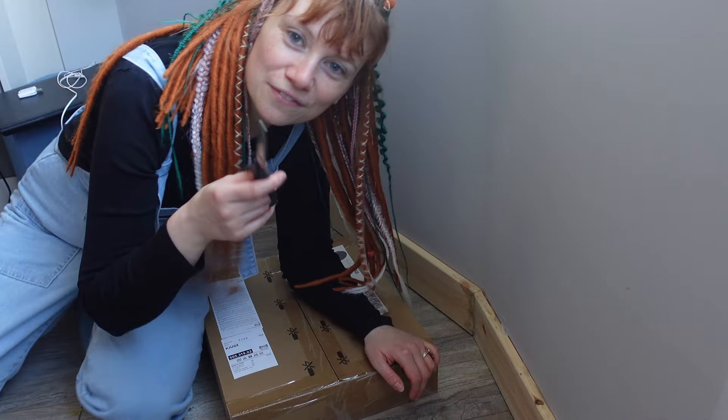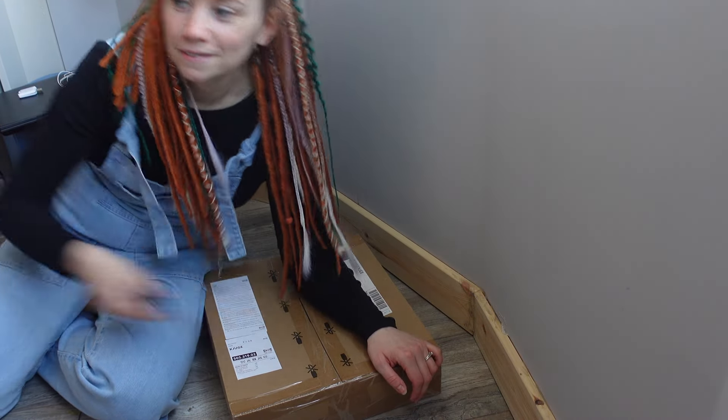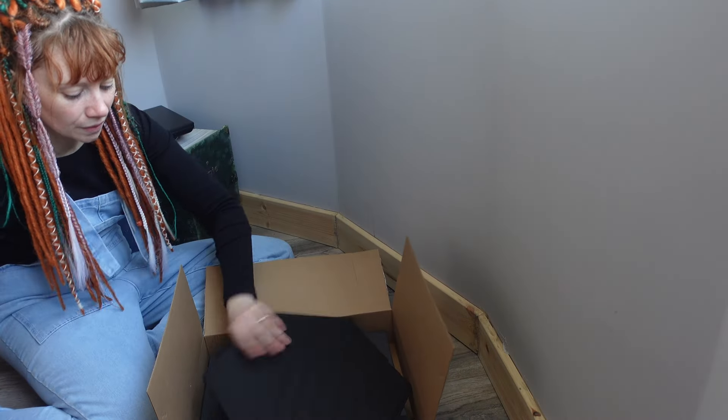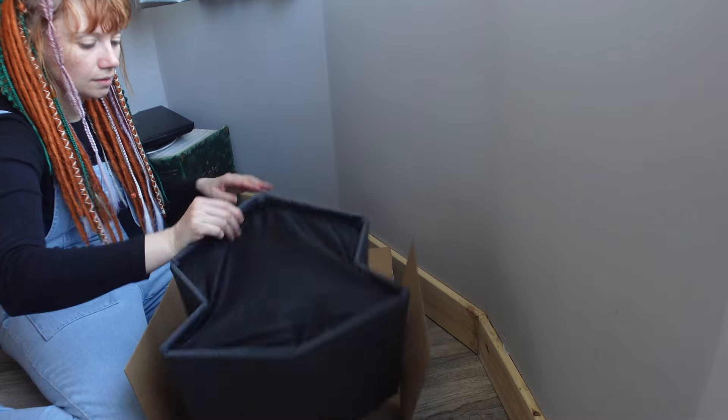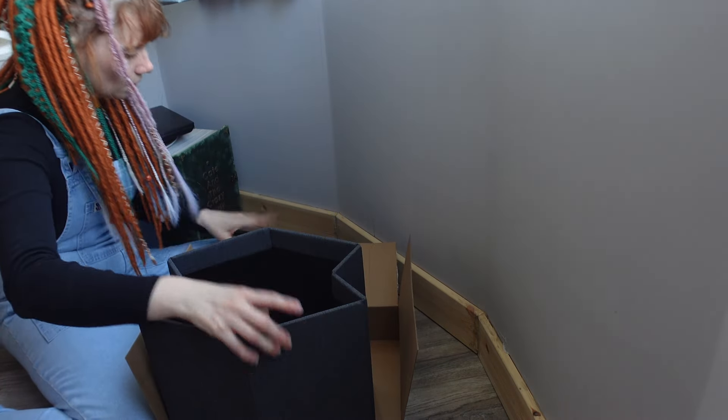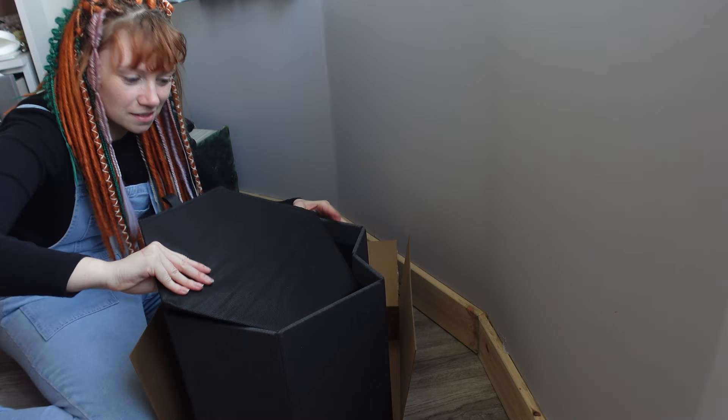I think that's the first time in my life I've ever been able to find scissors. This is the lid — nice grey. This is the bottom. And you put this inside. It's super easy.